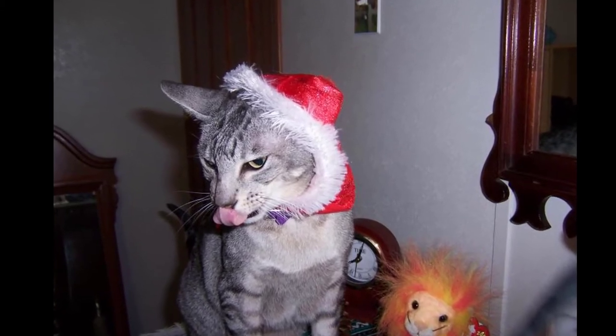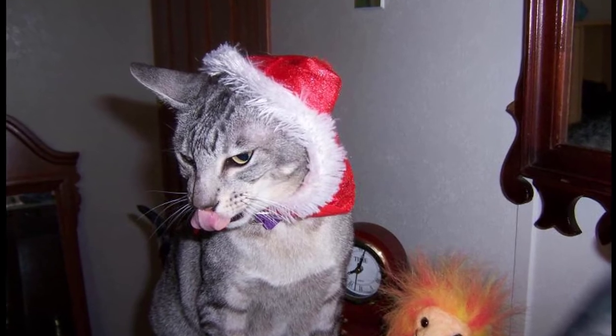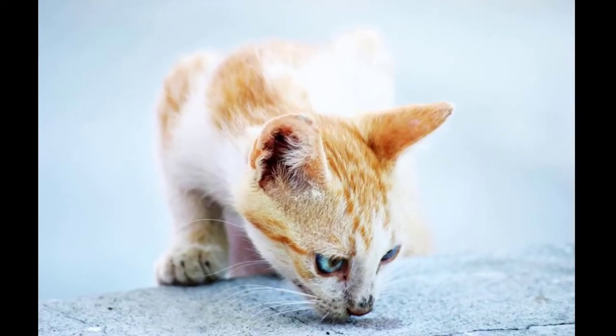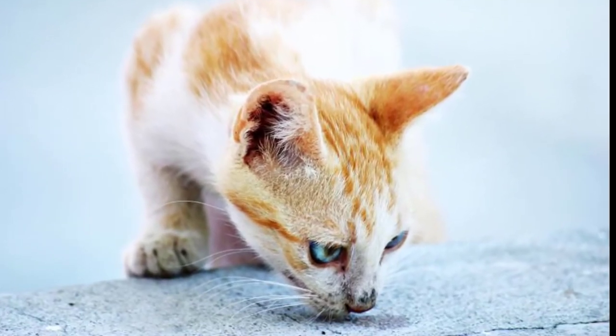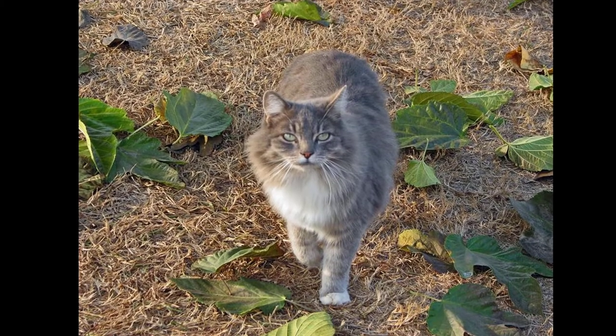Lungworm in cats is difficult to diagnose because it can cause symptoms similar to other common lung conditions such as feline asthma, including coughing, wheezing, and difficulty breathing. Unlike dog lungworm, the condition in adult healthy cats is rarely fatal, although it can be more serious in kittens and animals that are otherwise unwell.